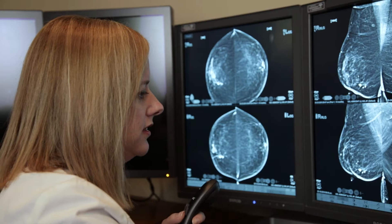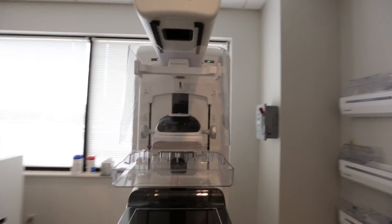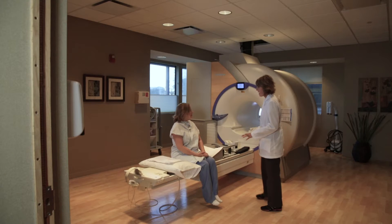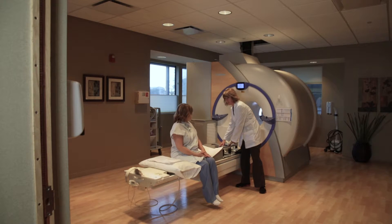When CDI's breast radiologists are searching for answers, they have a lot of tools they can use. Sometimes with mammography and ultrasound alone, we're able to figure out what we need to do next. Sometimes we will employ MRI, magnetic resonance imaging, to help us problem-solve.